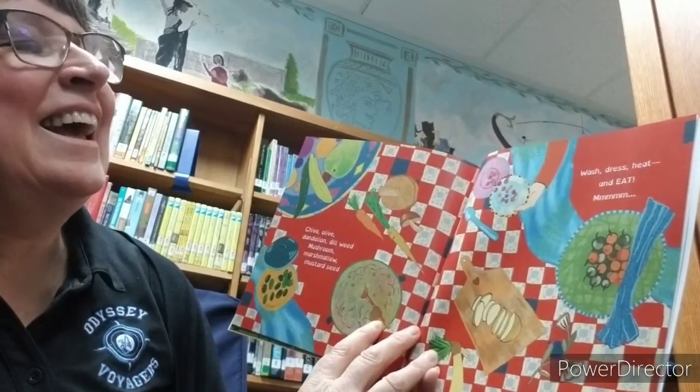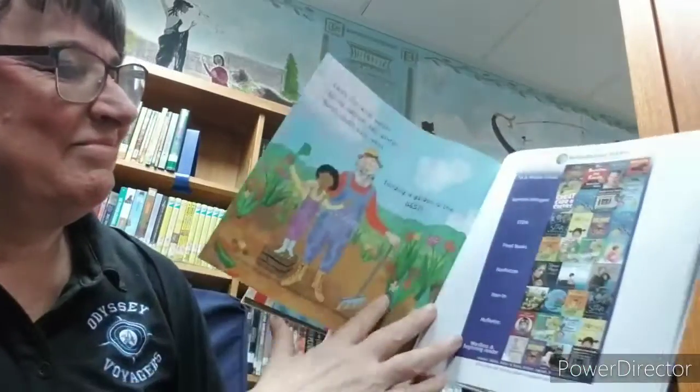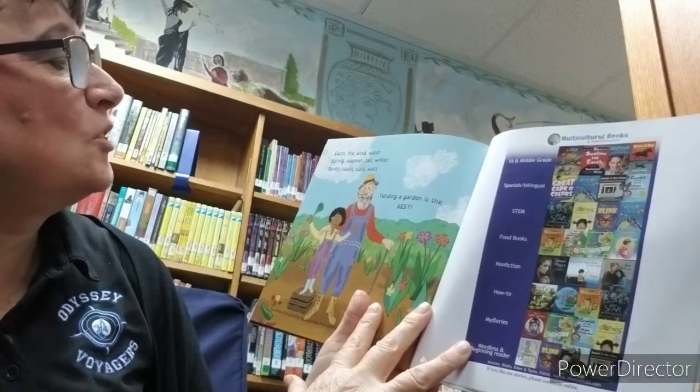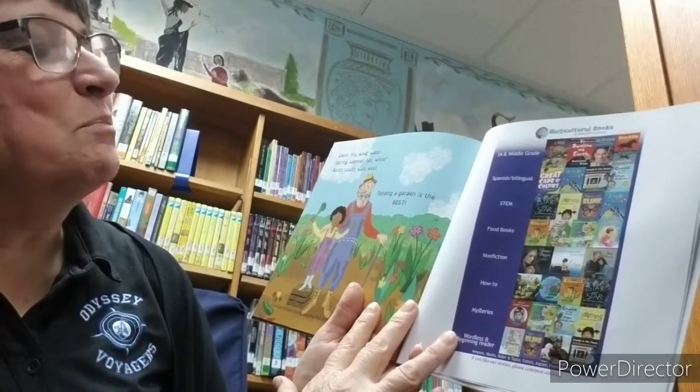Wash, dress, heat, and eat. Mmm. Earth, fire, and water. Spring, summer, fall, winter. North, south, east, west. Tending a garden is the best.